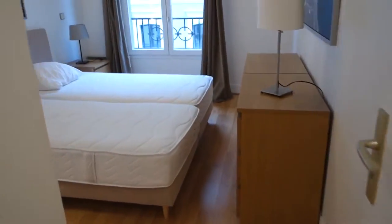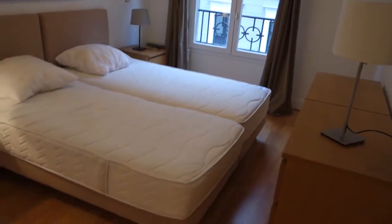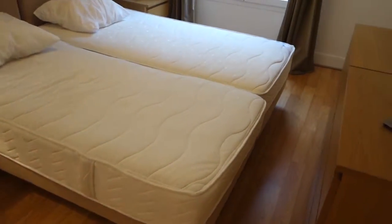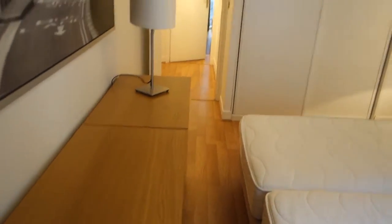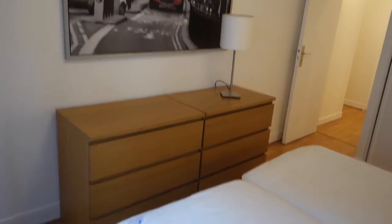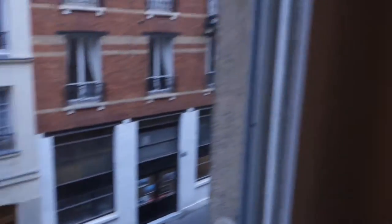This is bedroom number two, just on the opposite side. So again, the same scheme — we've got two single beds put together into one double bed, a built-in wardrobe and a chest of drawers. There's some sort of metropolis decoration, and this bedroom opens towards the same street, which is very calm.